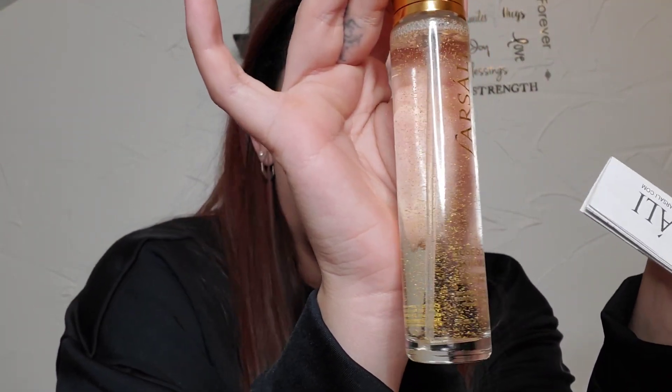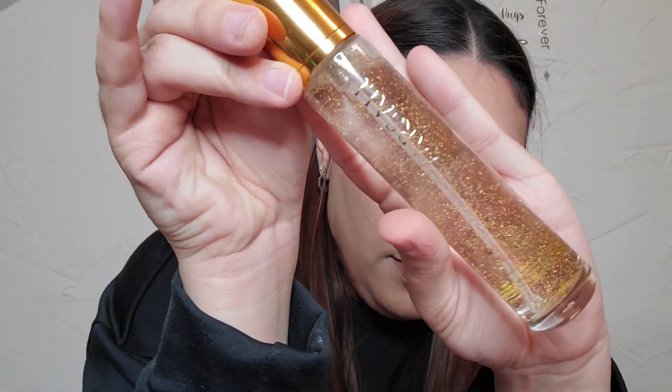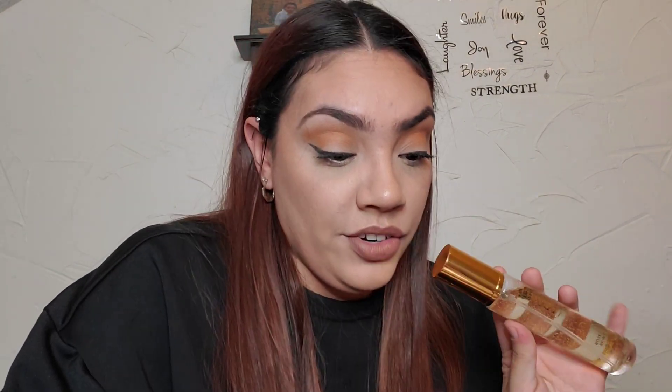4-in-1 wonder for all skin types, infused with gold flakes, rose hip seed oil, and a hydrating alcohol-free mist. That's really pretty. This retails for $39. Let's give it a go — mmm, it smells really good. It doesn't say much beyond hydrating, but for $39, all it does is hydrate — that's what it's claiming to do.